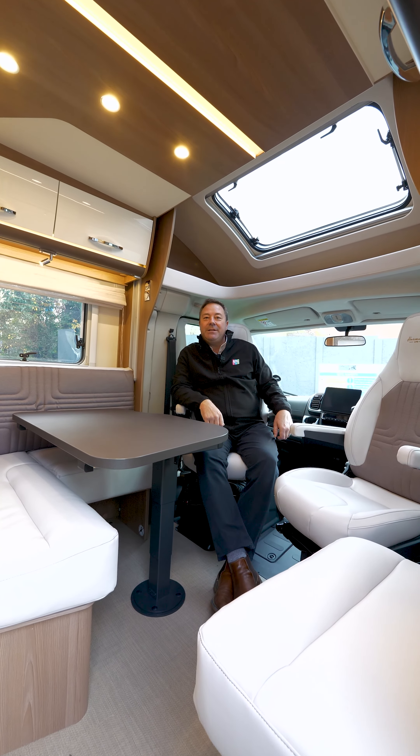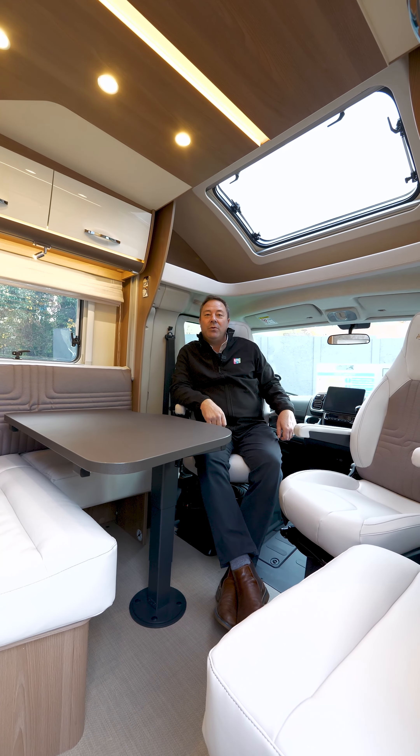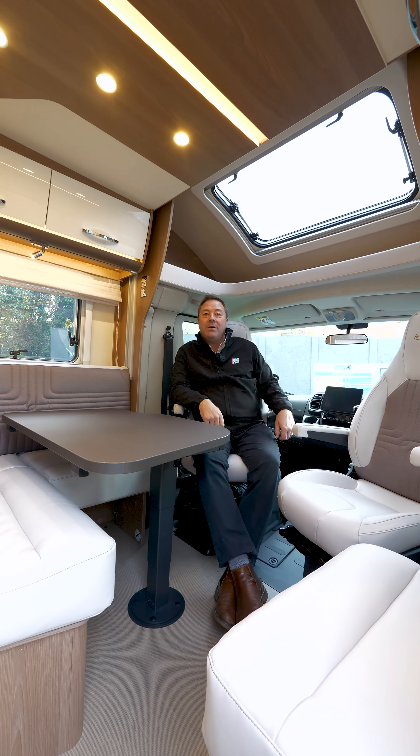This Burstner Lyseo 745 is powered by a 140 brake horsepower, 9-speed automatic engine and gearbox. We've got the 10-inch Uconnect stereo system, and I'm currently sat in the front lounge area.